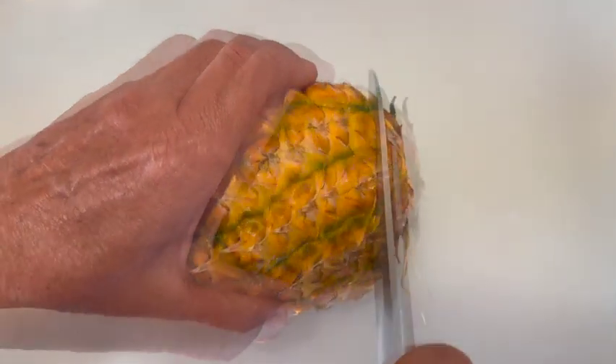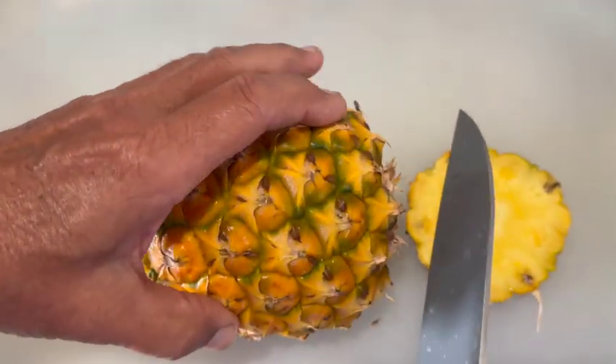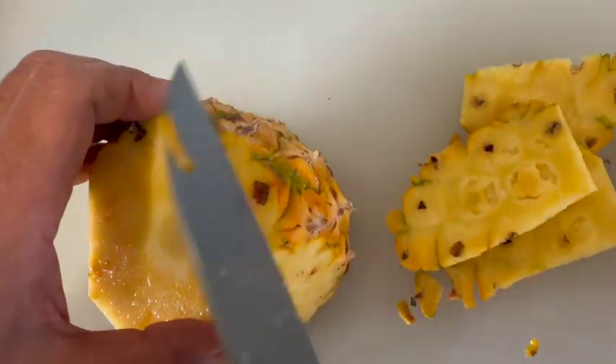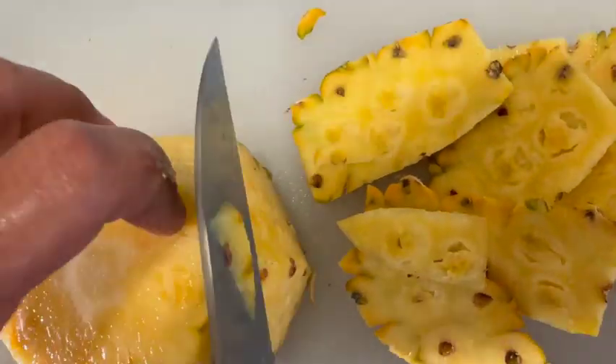So here's the pineapple fruit — we have a crown and three keikis to plant. Now let's cut this pineapple and enjoy its sweet juicy goodness. There's nothing like fresh pineapple straight from the garden.